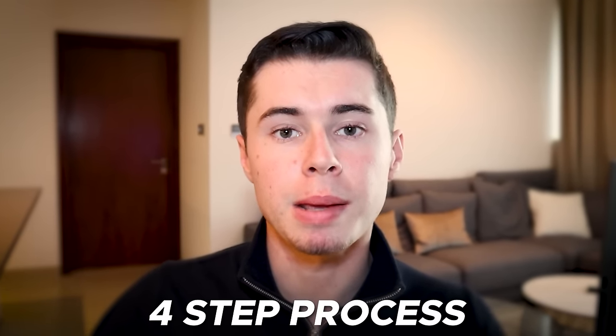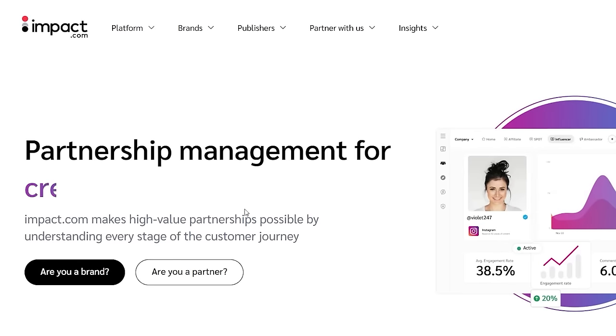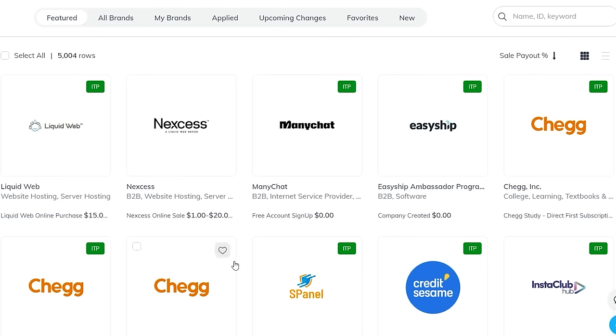Now that you know it's real, let's look at the four-step process to make money with this. Step one is having an affiliate product to promote — otherwise we're not going to make any money. One of the biggest affiliate marketing platforms is impact.com. Once you sign up, you can find a lot of deals. Go to Brands and then Find Brands to see all these products, which have affiliate programs you can join and make money by promoting.